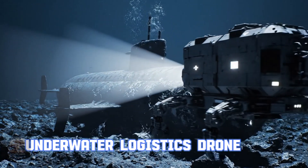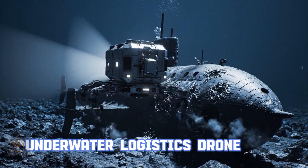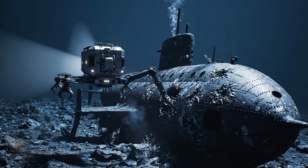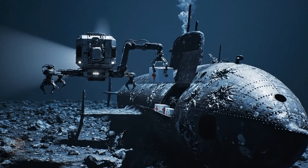Underwater Logistics Drone — crew lifeline. These drones ensure the operational and survival continuity of submarines at dangerous depths. They are the underwater logistics backbone.